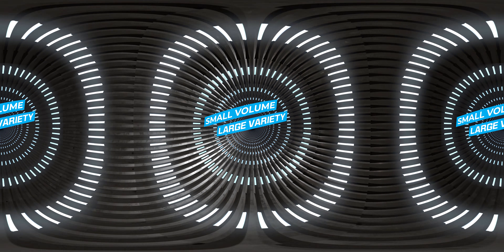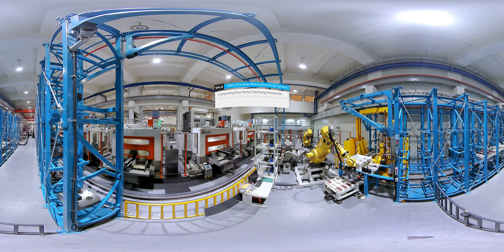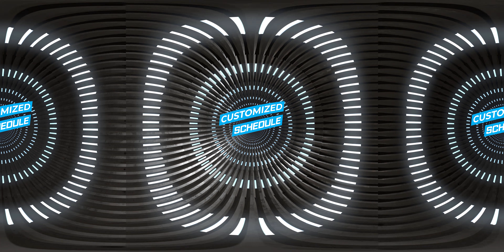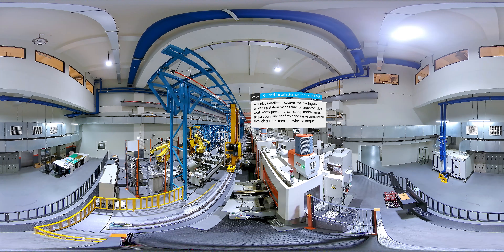2. Small volume, large variety. Work pieces can have different specifications. At present, up to 155 types of work piece can be produced. 3. Customized schedule. Scheduling software and SCADA software achieve customized production and visual management.